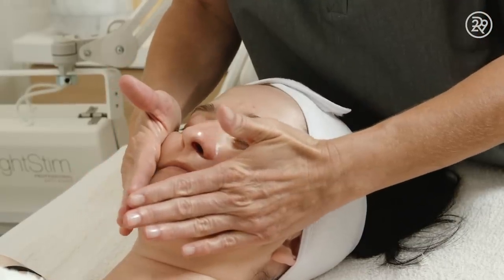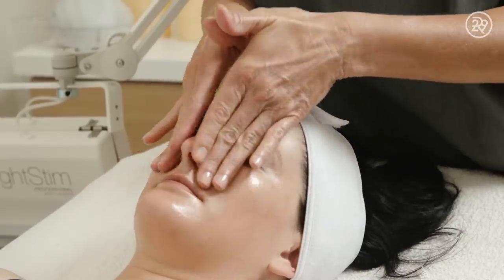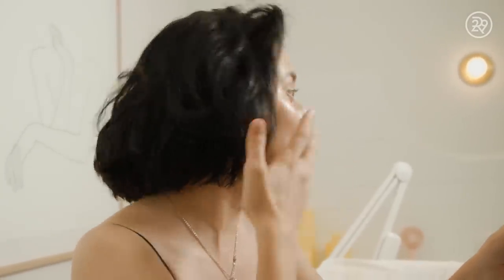After the red light therapy, Alexa removes the goggles and then applies sunscreen to protect my exfoliated skin from UV rays. It's like you just took off so much stress from my life.